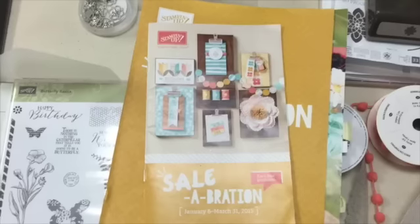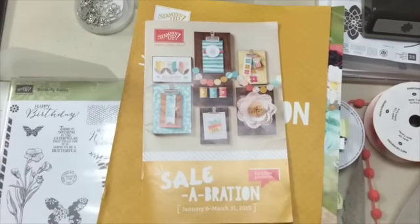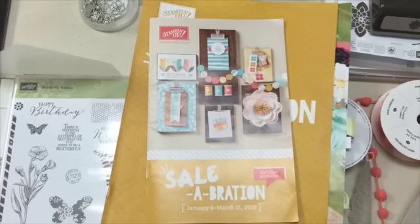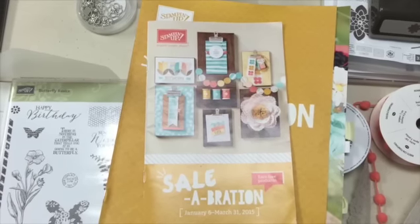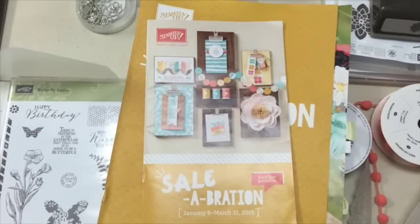Here's the Celebration Catalog, and for those of you who are new and don't know what Celebration is — for every $50 in product that you spend before shipping and tax, you get to choose one item in the catalog for free. They have all kinds of stuff and I'm going to show you some of those in a minute.